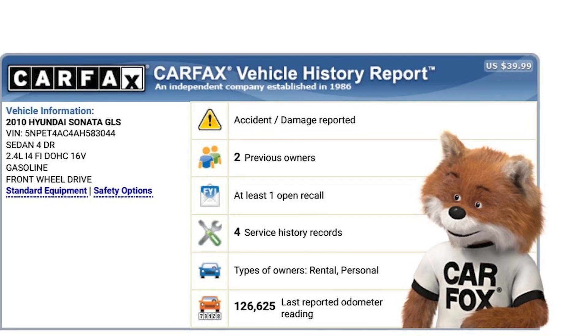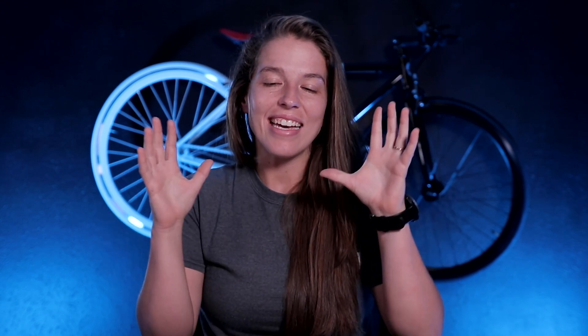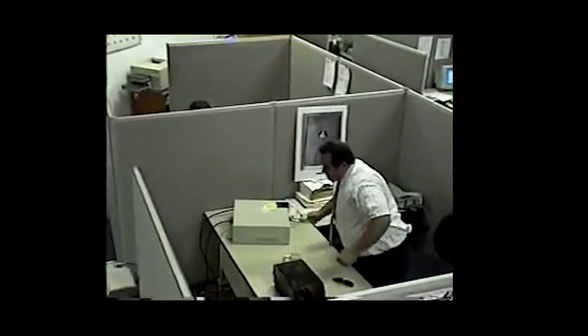If you just got a new car for Turo and you go to list it, Turo actually won't allow you to do that if there is an open recall. So before you even go through the steps of listing your car, it is a good idea to double-check with the car manufacturer that there are no open recalls for that vehicle — because there is nothing worse than getting excited to list this car and then finding out it can't be listed because of an open recall.